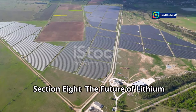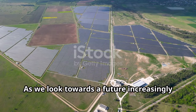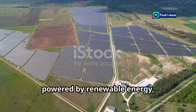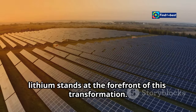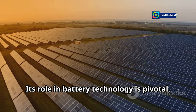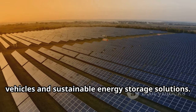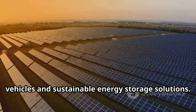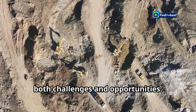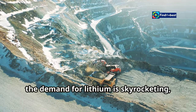As we look towards a future increasingly powered by renewable energy, lithium stands at the forefront of this transformation. Its role in battery technology is pivotal, driving the shift towards electric vehicles and sustainable energy storage solutions. The future of lithium production presents both challenges and opportunities, as demand is skyrocketing driven by the global push for cleaner energy and electric mobility.